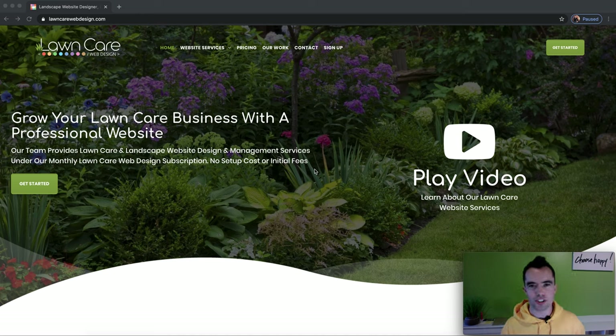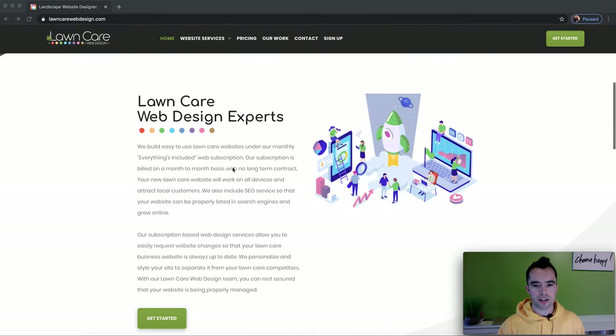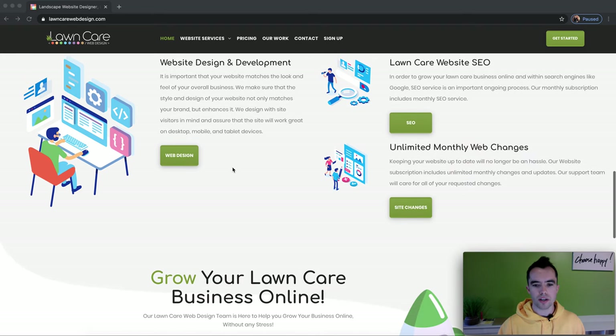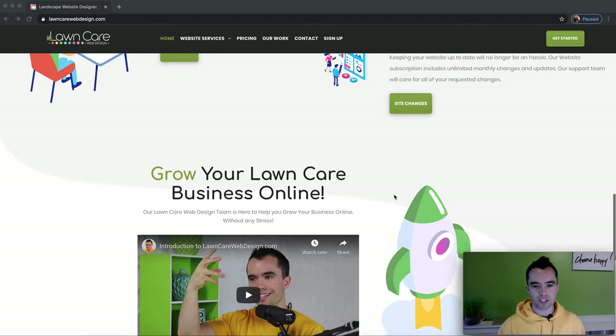If this is something you don't want to listen to, just come back to the next episode. But I know a lot of you have been asking what services we do with Lawn Care Web Design and what some of those websites look like. So here I'm at lawncarewebdesign.com — this is the home page — and I'll walk through the different things that we do for you in terms of design, development, SEO, and unlimited monthly web changes.